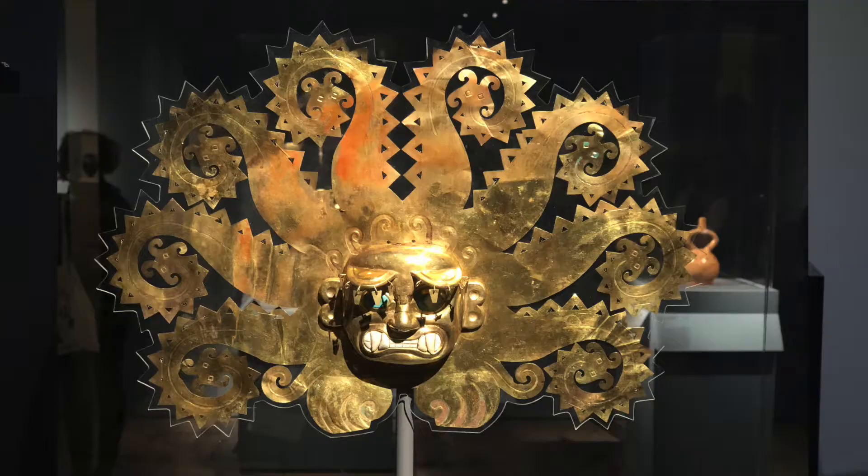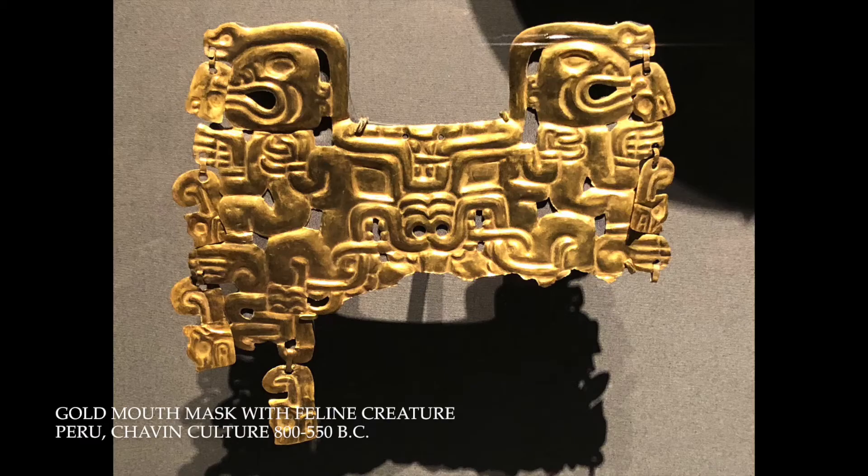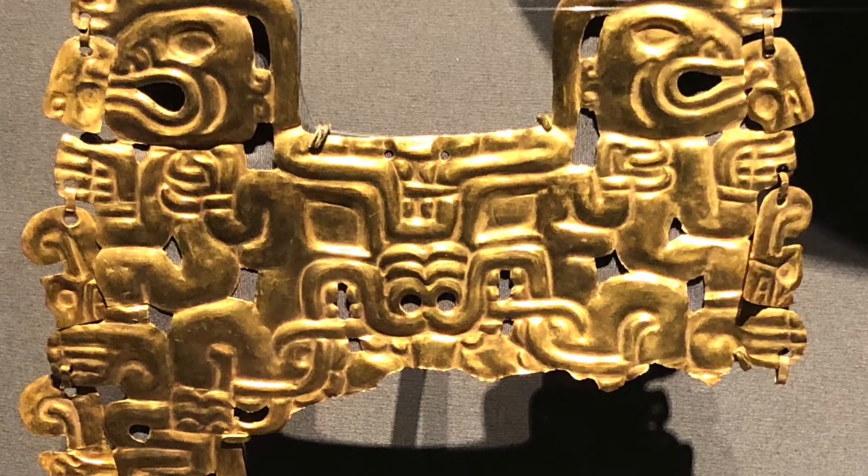The museum's collection is very strong in Peruvian gold, and one of the first pieces in the exhibition is an amazing mouth mask — it's called a mouth mask — with a feline monster's face on it, a sort of snarling feline.